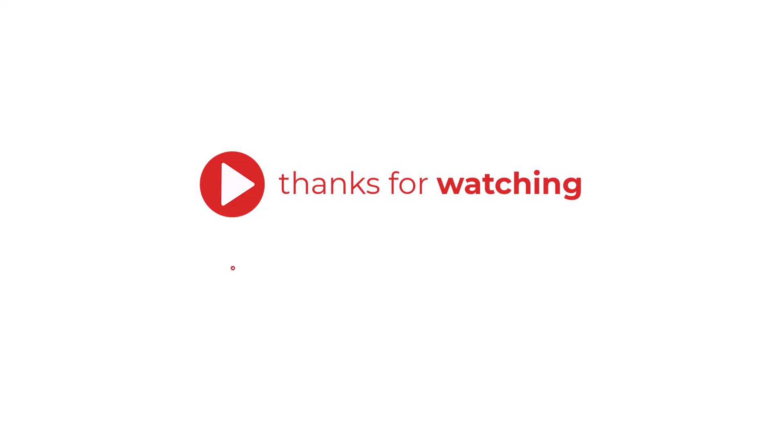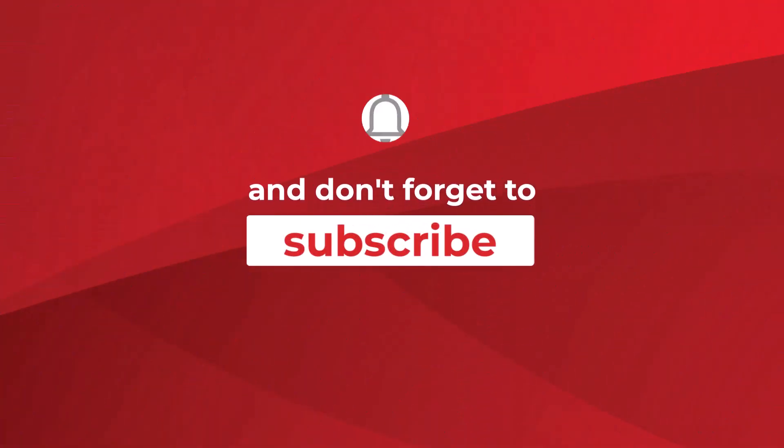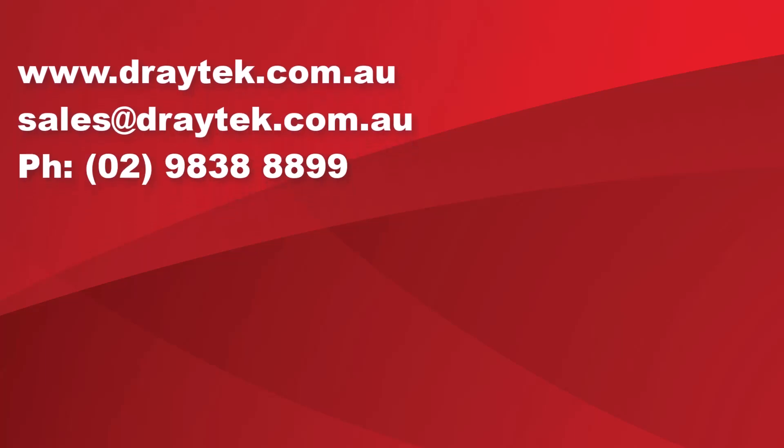Thank you for watching. Please like or leave a comment and don't forget to subscribe. Links below for more information. To learn more about DrayTec products, please check out our website at www.draytech.com.au, send us an email to sales@draytech.com.au, or give us a call on 02 9838 8889.